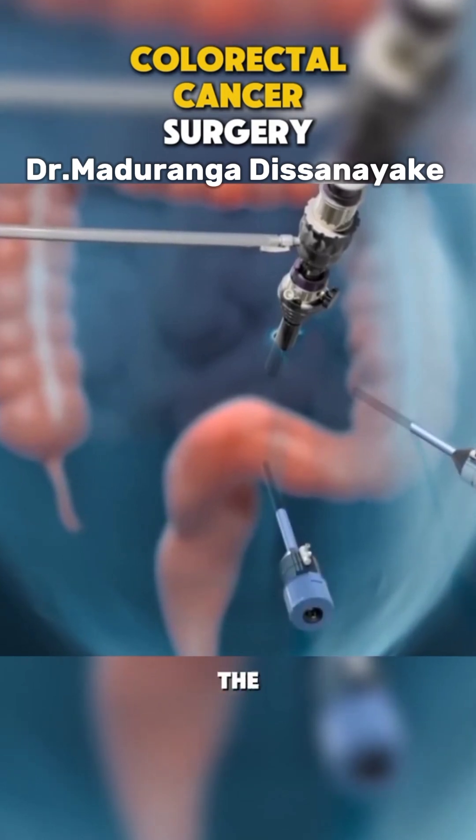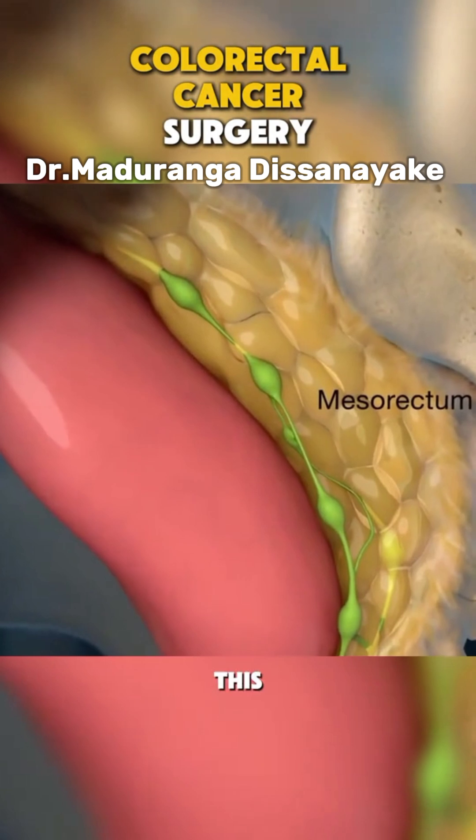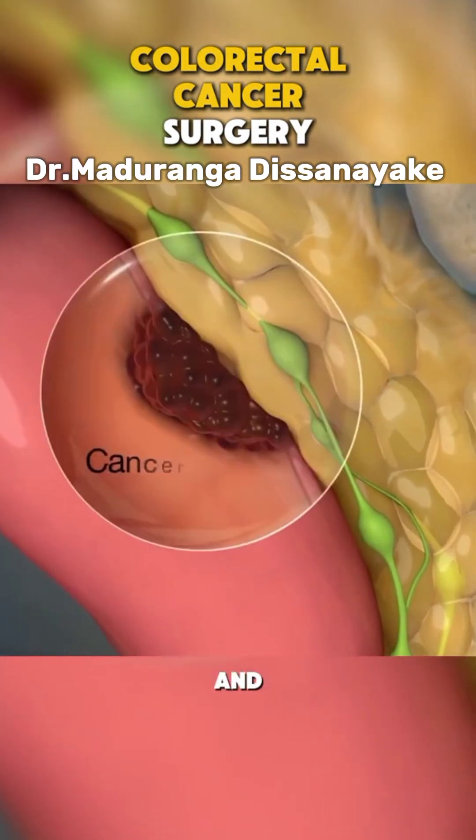In laparoscopic surgery, small instruments are inserted through the tiny cuts, and the surgeon uses a camera to guide them. This means faster recovery and less scarring.